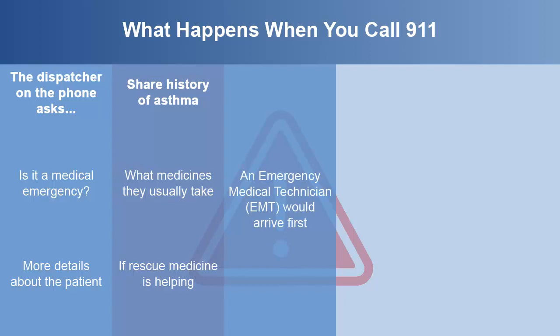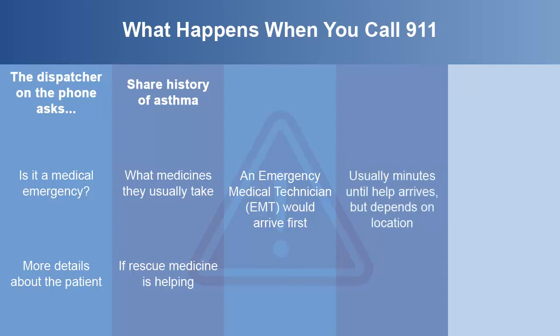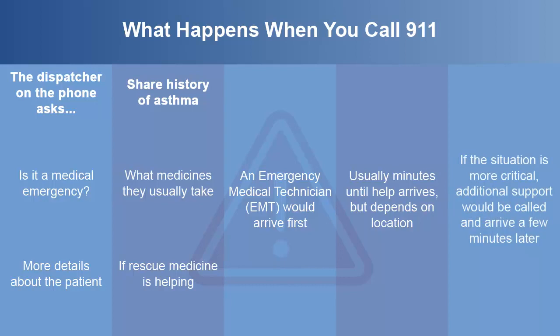An emergency medical technician or EMT would arrive first in an aid car, fire engine, or ladder truck depending on who was closest. It should be a matter of minutes until they reach you, but depending on where you are and when you call, it could take longer. If the situation is more critical, additional support might be called and arrive a few minutes later.